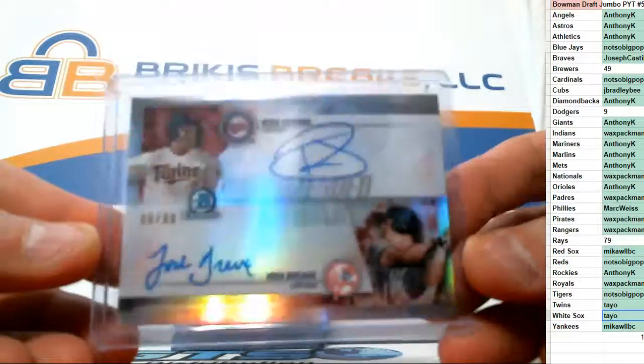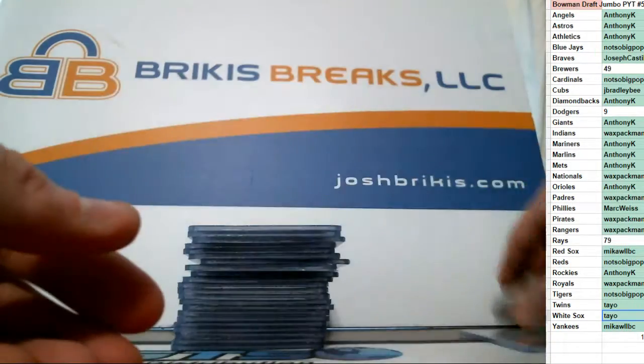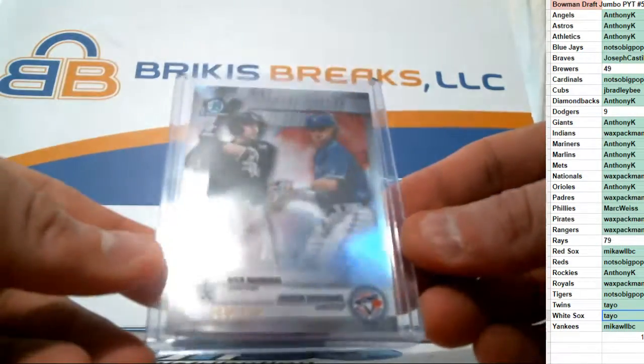First we have the dual auto. This went to the Twins. It's out of 99 — Ryan Jeffers and Josh Breaux out of 99, went to the Twins. This one went to the Blue Jays, non-auto out of 250. Madrigal and Groshans went to the Blue Jays.